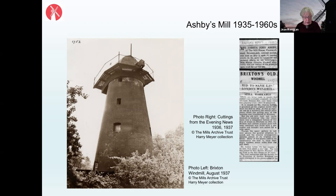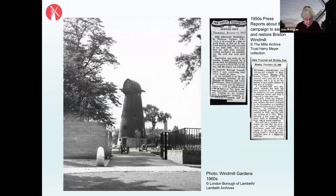World War II came shortly after and for six years preserving the windmill was not a priority for anybody. Post-war, there was another threat because of the great shortage of land in London for building and the widespread house-building programme. There were threats to the Ashby trust property, with belief that the mill should be pulled down and the open land used for new housing.